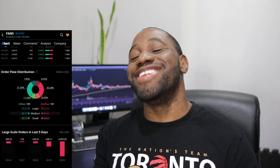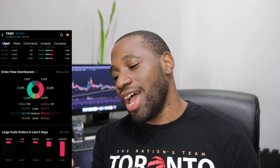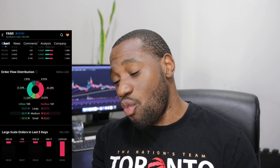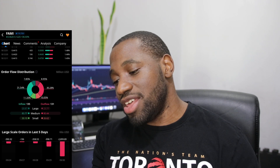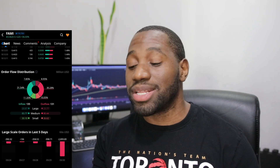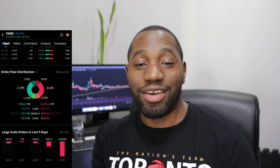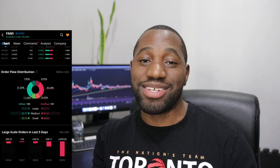Now let's look at the order flow distribution for FARM. On the inflow it was 135 million and on the outflow it was 131 million. Breaking it down: on the inflow side, large orders were 20.87 million, medium was 83.77 million, and small was 30.10 million. On the outflow side, large was 23.77 million, medium was 80.44 million, and small was 26.62 million. We can see on the retail side there was a lot of buying, but also a lot of profit taking — no surprise there.